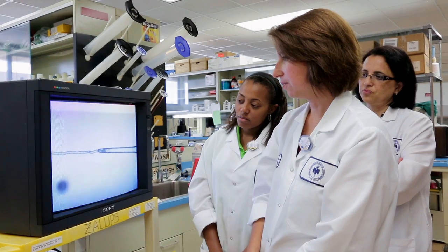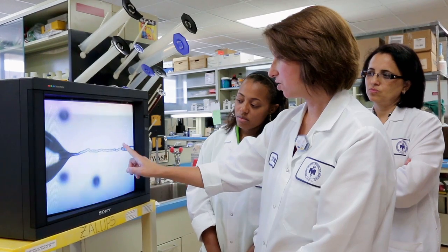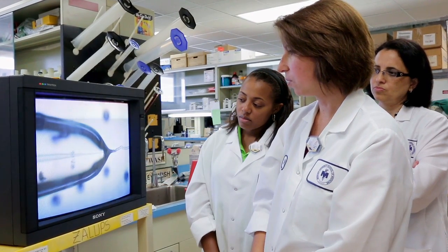The isolated perfused tubule technique is a very interesting and complicated technique. It's one that only a handful of labs in the United States are doing, and we are fortunate to have this technique in our lab. Essentially, we take out one nephron — one single tubule — out of the kidney, and we're able to perfuse it with a variety of different compounds.